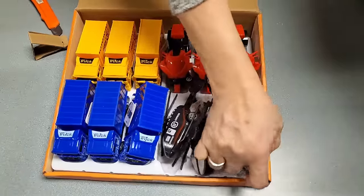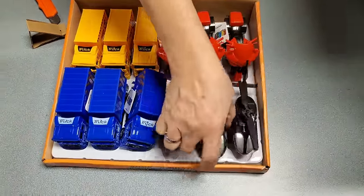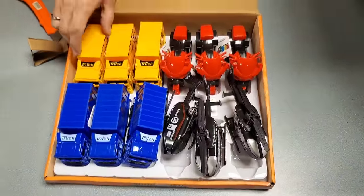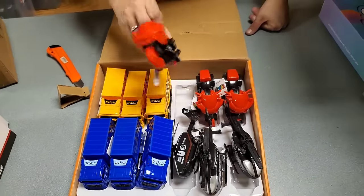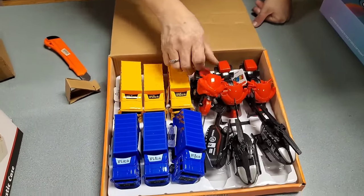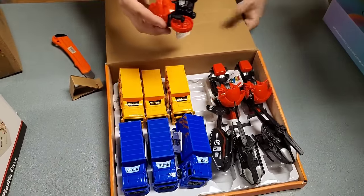We've got some helicopters, some trucks, and little motorcycles. These are cool fun little toys.